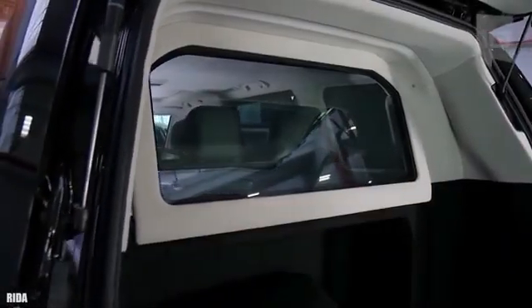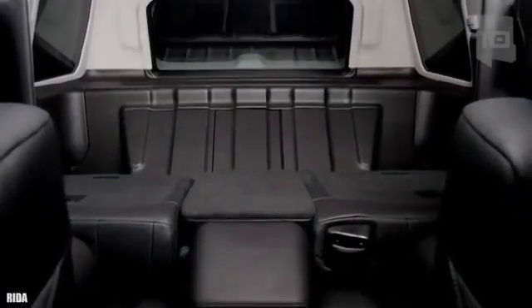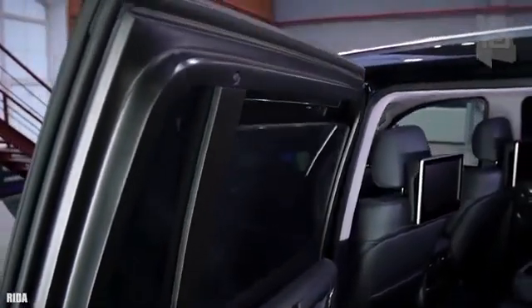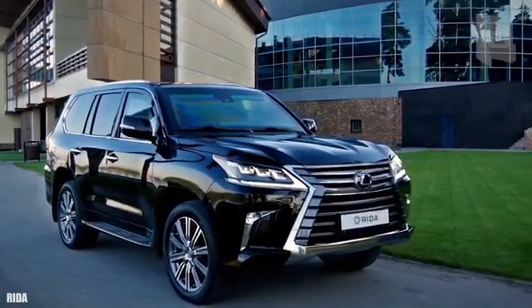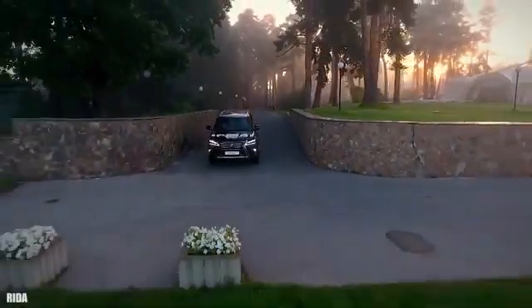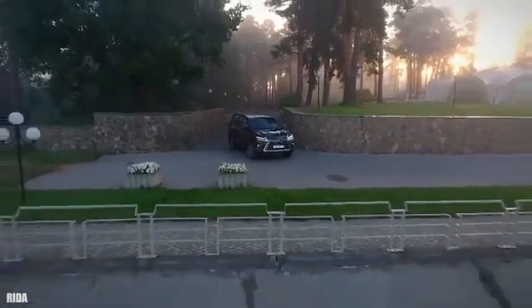It can go from 0 to 62 miles or 100 kilometers per hour in 7.3 seconds. It has space for a total of 7 occupants. It has reinforced tires that allow it to continue driving even if they are damaged, and it has BR6 level armor.